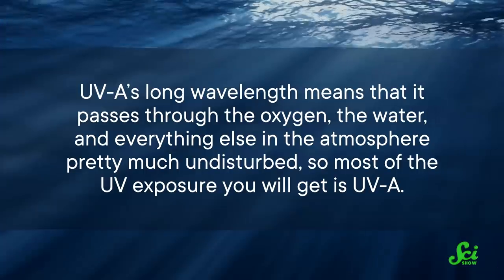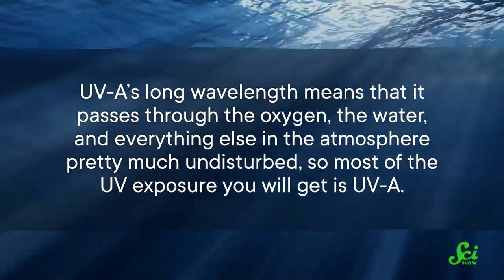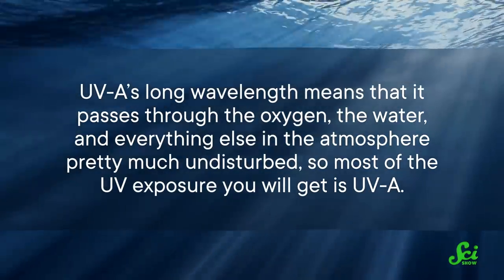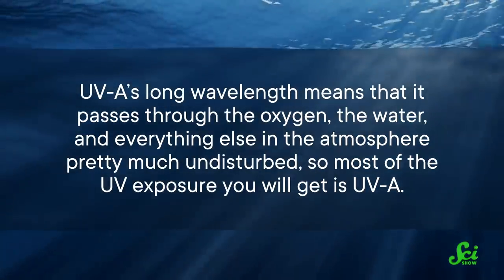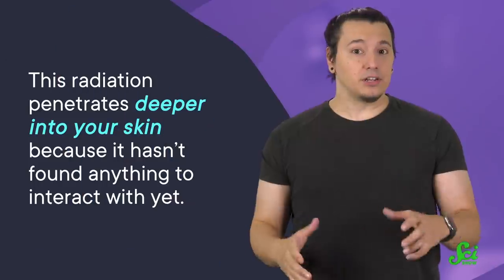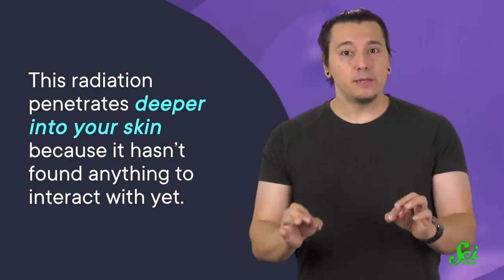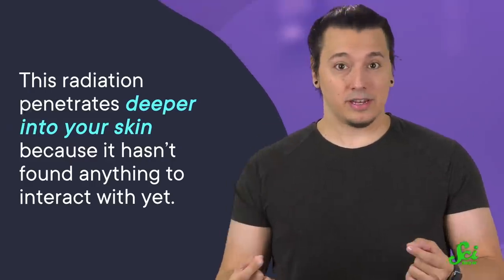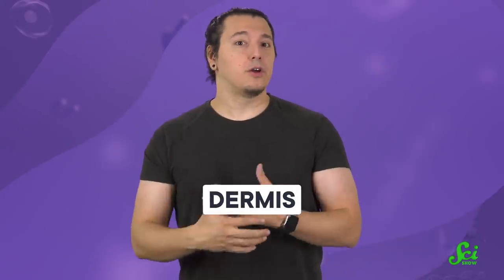UV-A has the lowest energy of the three, but don't let that lull you into a false sense of security. Its long wavelength means that it passes through the oxygen, the water, and everything else in the atmosphere pretty much undisturbed, so most of the UV exposure you will get is UV-A. This radiation, unlike UV-B, penetrates deeper into your skin because it hasn't found anything to interact with yet — that is, until it hits the inner layers of your skin, interacting with your dermis, wreaking havoc.